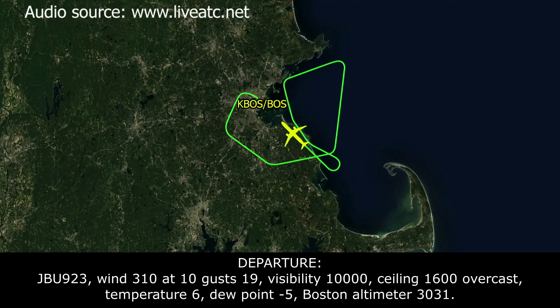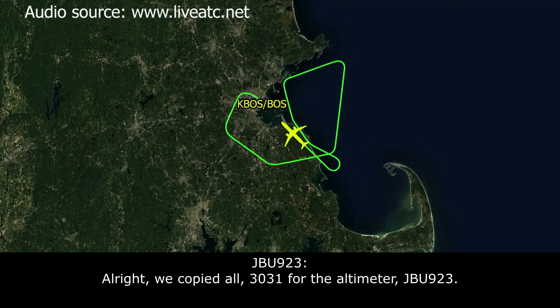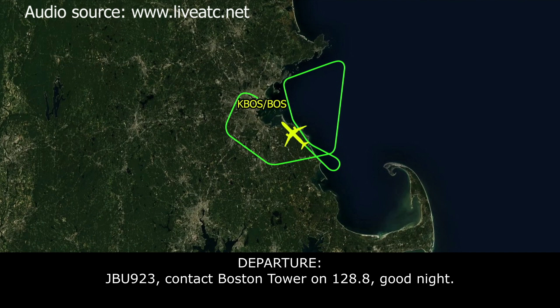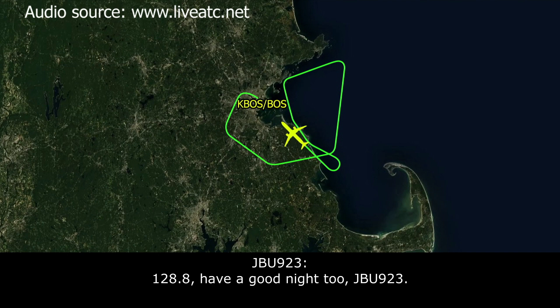ATC: JetBlue 923, use ATIS whiskey — wind 310 at 10, gusting 19, visibility 10, ceiling 16,000 overcast, dew point minus 5, altimeter 3031. JetBlue 923: Copy all, 3031 altimeter, JetBlue 923. ATC: JetBlue 923, contact Boston Tower on 128.8, good night. JetBlue 923: 128.8, good night, JetBlue 923.